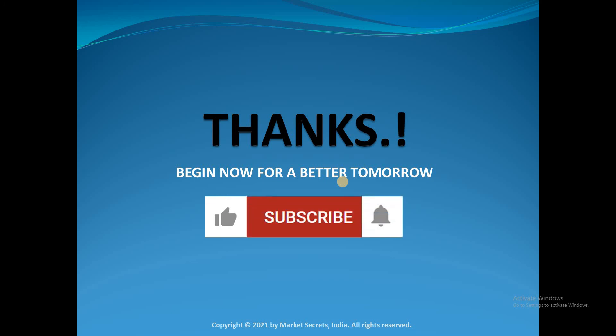Also, subscribe to our YouTube channel and click the bell icon to get notified whenever we upload a new video or conduct a live session. Thanks for watching. Have a great day. Goodbye.